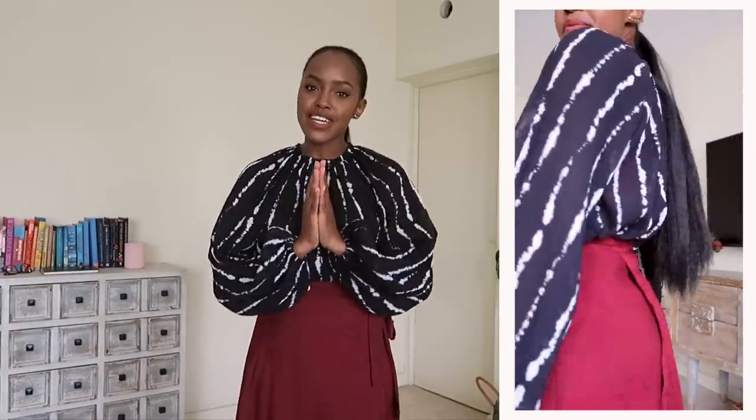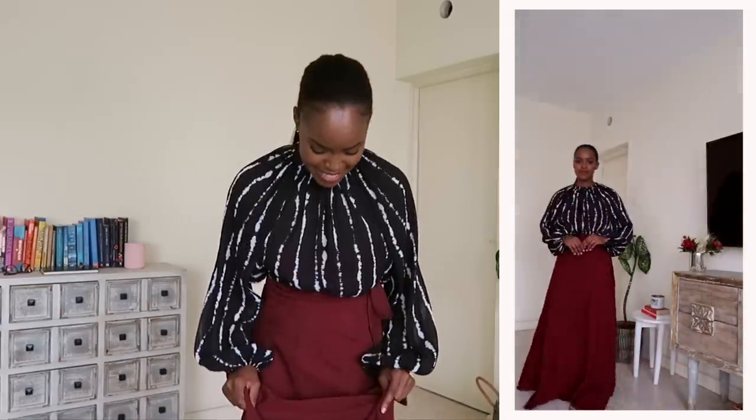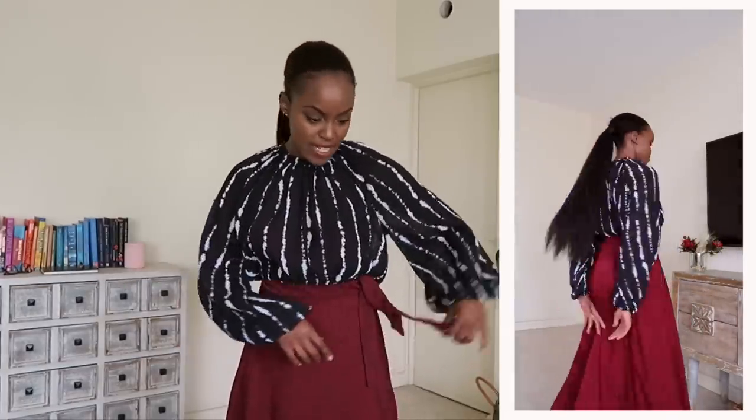The maxi wrap skirt specifically reminds me of The Handmaid's Tale, which is why I paired it with something modest at the top — a little oversized. The skirt is from Safari by Vivo and it's magnificent. It's free size — you just wrap it around, there's a hole for the tie, and I wrapped it to the side. It's different from what I'd normally go for, but at the same time it's very me.